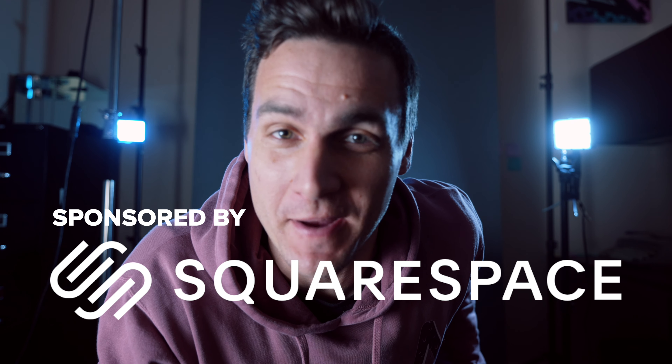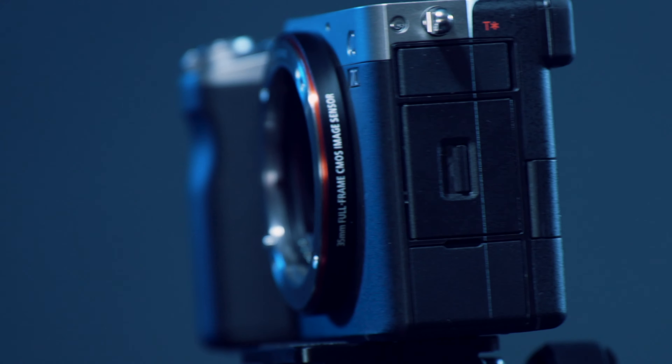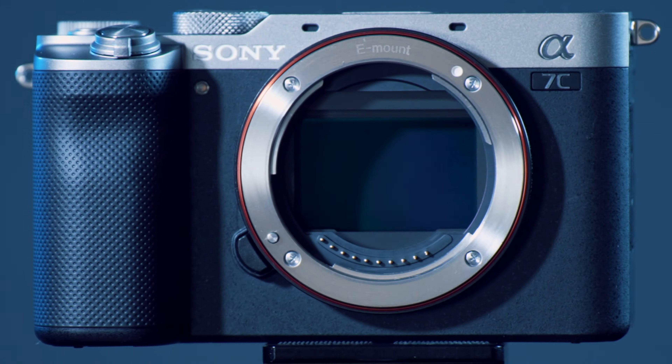What is up, you wonderful people? This video is sponsored by Squarespace. I wanted to make a quick vid talking about the a7C and how I think it's the perfect companion to the a7S III, primarily for video creators, people who make vids.